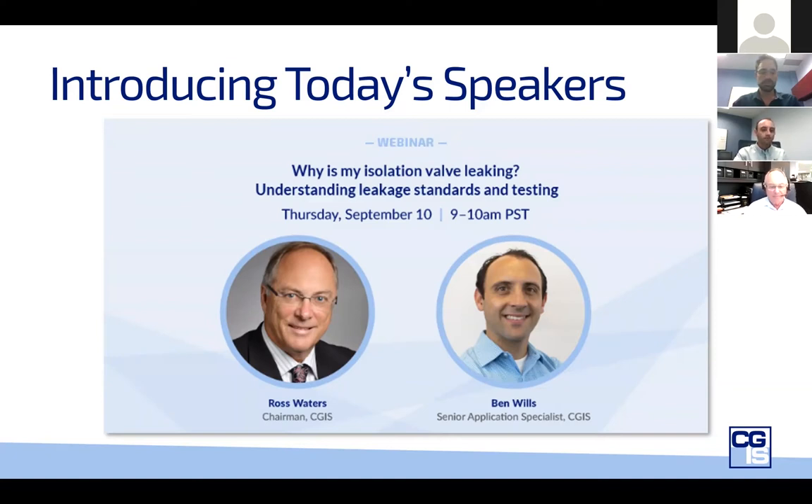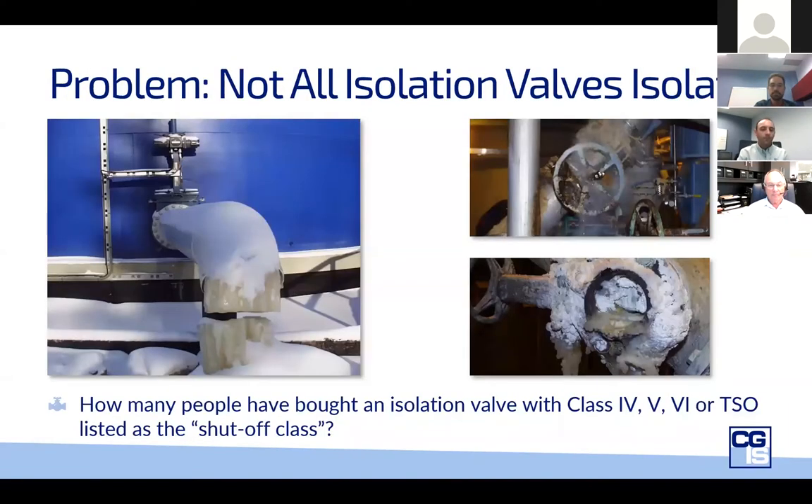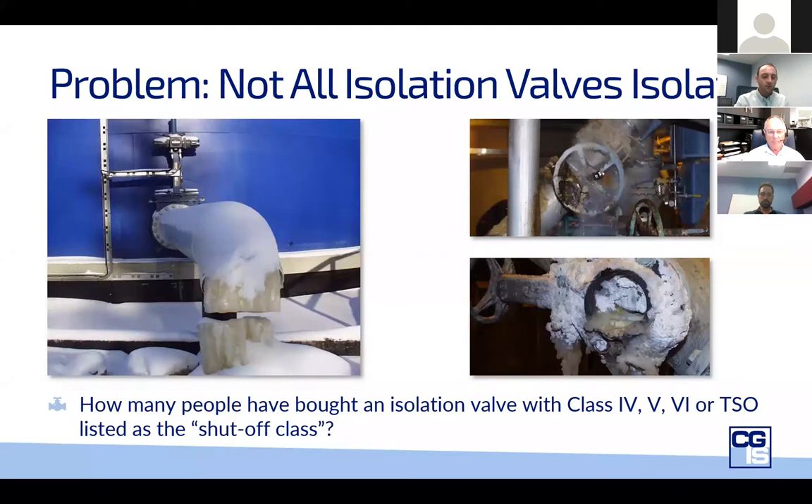Good morning everybody. So I'm going to get started with just a bit of background. There's a general misperception in the market that most or all isolation valves isolate perfectly out of the factory. But the fact is that not all valve types or makes of the same type can isolate perfectly. And to complicate matters, we don't even have a universal definition of perfect isolation — that's the least of which is when it's in service. One thing when it's being tested at the factory, it's very different once it's in service.